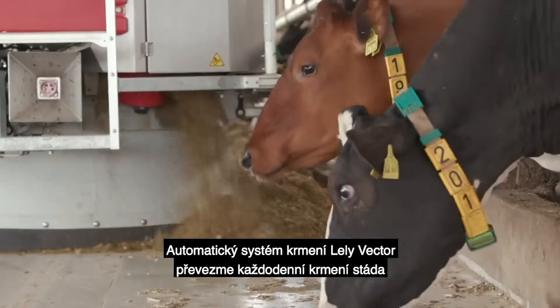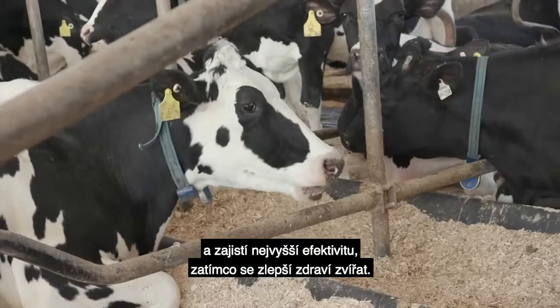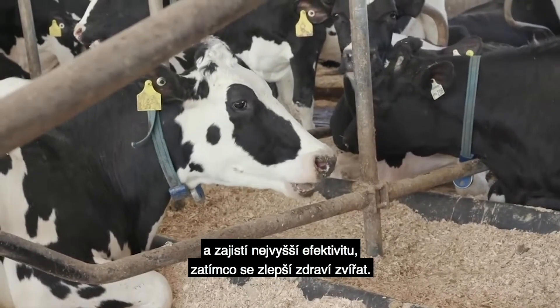The Lely Vector Automatic Feeding System takes over the day-to-day feeding of the herd, ensuring the utmost efficiency while improving animal health.